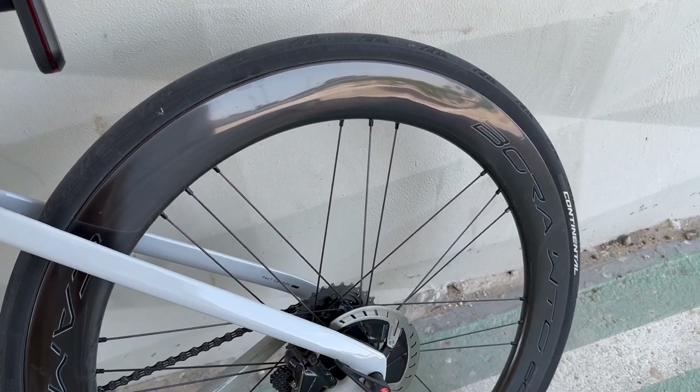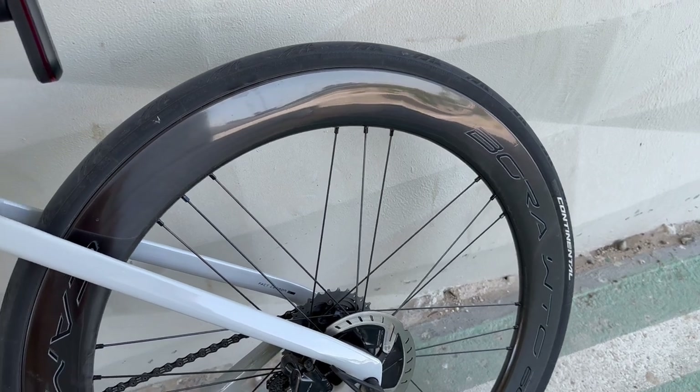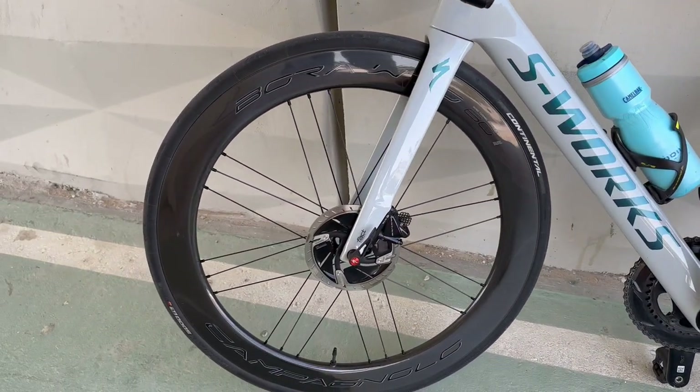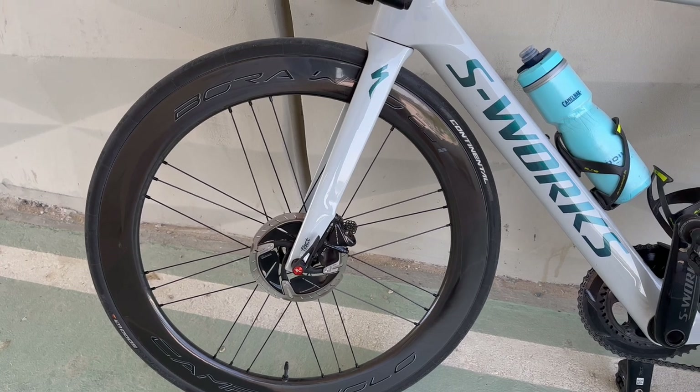They are very strong. They are not extremely stiff wheels — they are a bit soft. The power transmission is not like on the other wheels that I have. The power transmission is a little bit delayed.